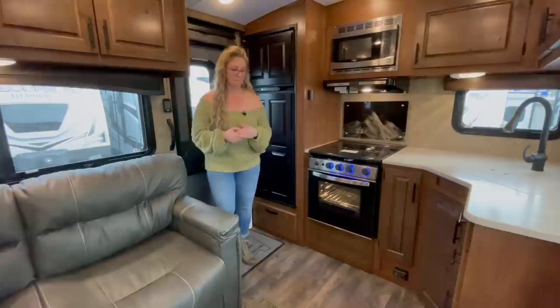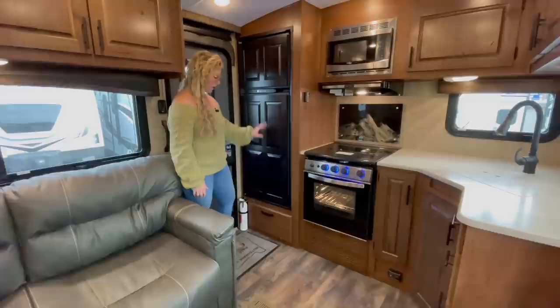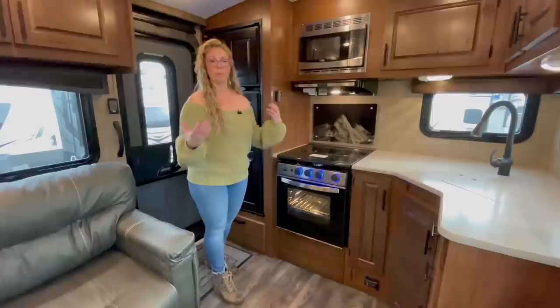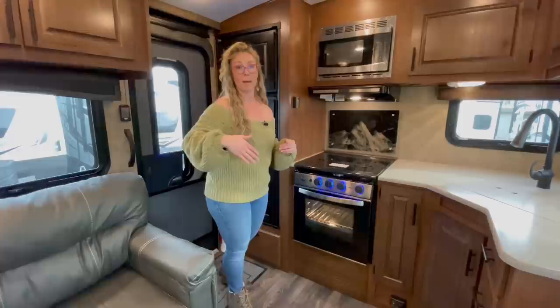It's a double entry model. You're going to walk in the rear door — your refrigerator is right here, an eight cubic foot NorCold refrigerator, with a big pot and pan drawer right under the refrigerator. This is a titanium series. Outdoors RV gives you the option when you pick a floor plan of a mountain series or a titanium series. We do have videos that showcase everything you get on a titanium over a mountain series, so be sure to check out that video.